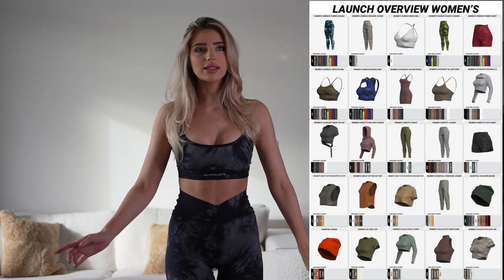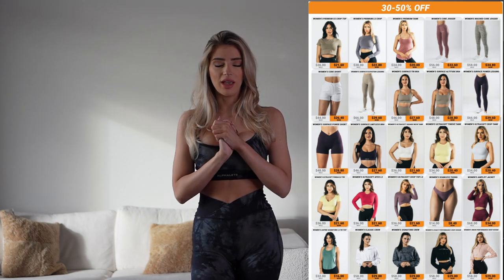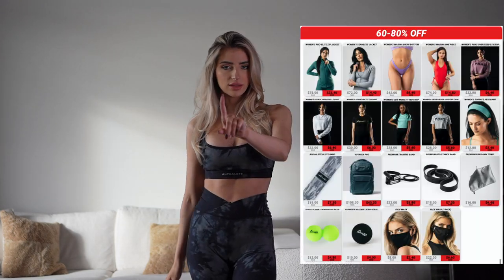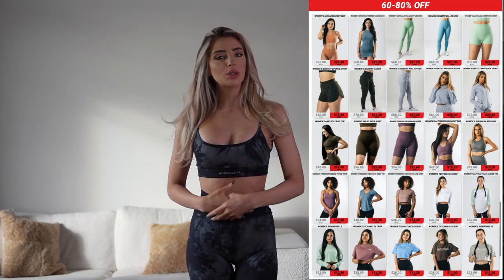Everything is going to be on sale, including the new items dropping. The new items dropping will be 20% off. Everything else will be 30% to 80% off — 80%, that's crazy. The sale is starting early on November 20th at 10 a.m. Central Standard Time, and then it ends November 30th.